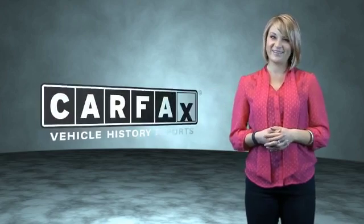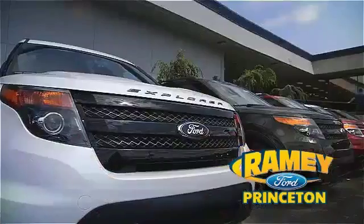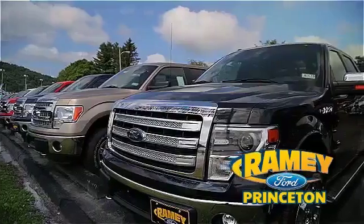Just saying, show me the Carfax. At Ramey Ford in Princeton, we are proud of our commitment to customer satisfaction both before and after the sale.